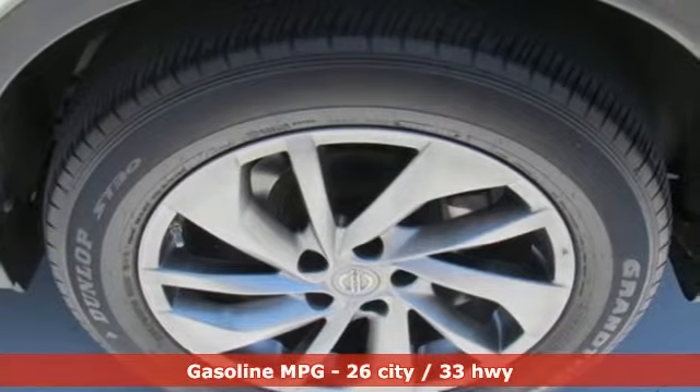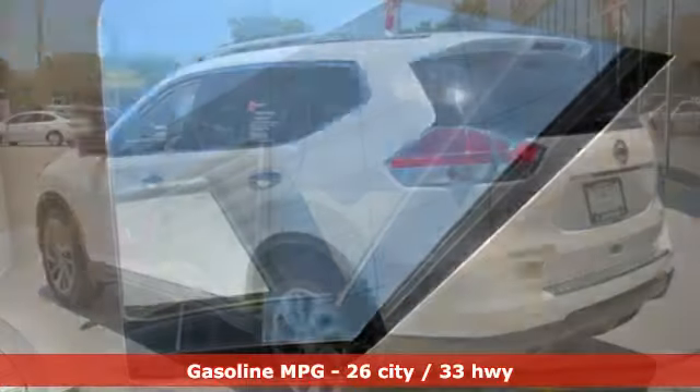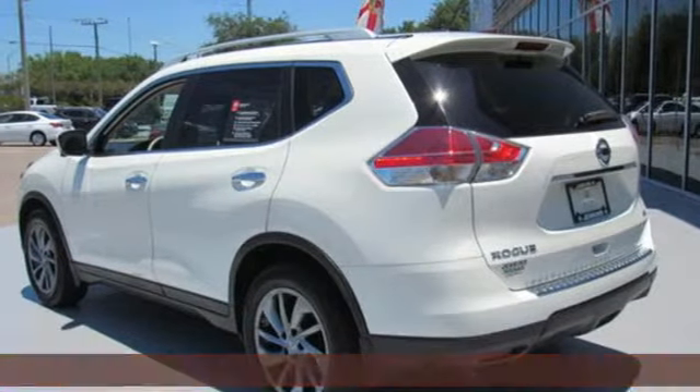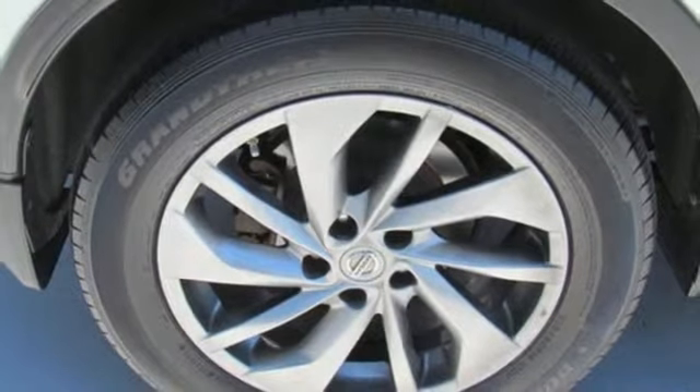And get ready for an impressive combination of features: streaming audio, power heated mirrors, front heated leather bucket seats, doors and push-button start proximity key, and dual zone climate control.